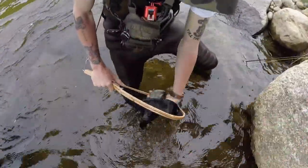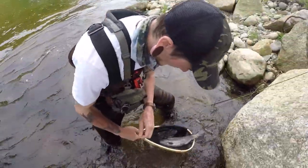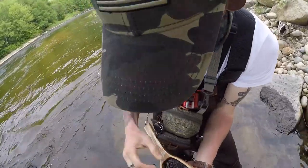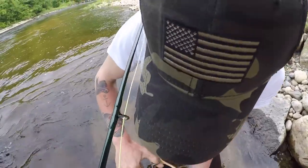Look at that. Get him back in the net — the hook's still in there. Perfect hook set too. That's how I catch all these fish, it's like accidental. That's a fatty!